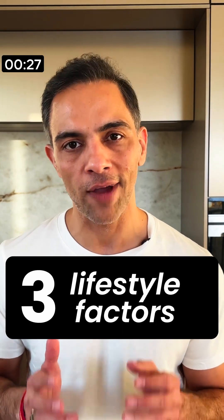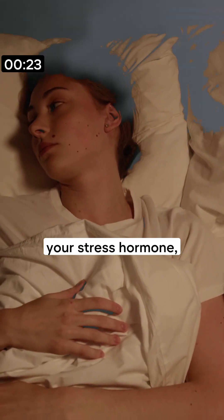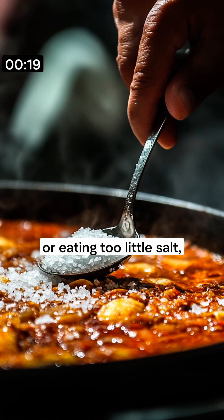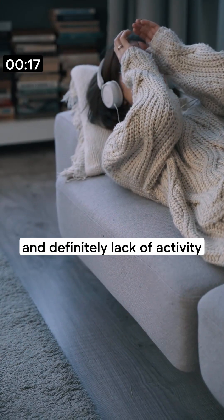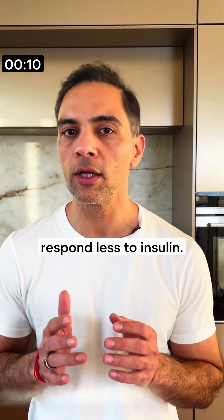And then there are lifestyle factors: the lack of sleep, which activates your stress hormone; smoking; eating too little salt; and definitely lack of activity. When we don't move our bodies, our muscles respond less to insulin.